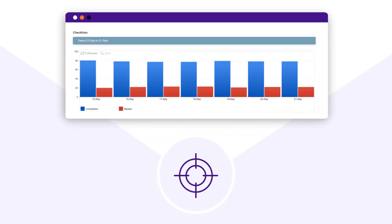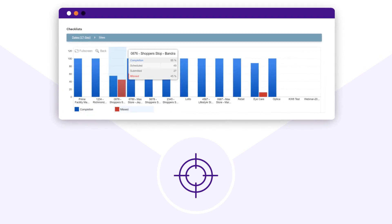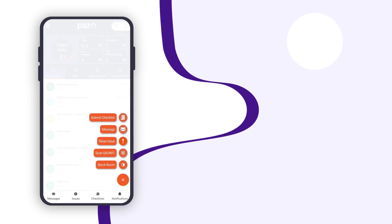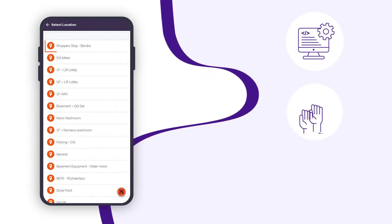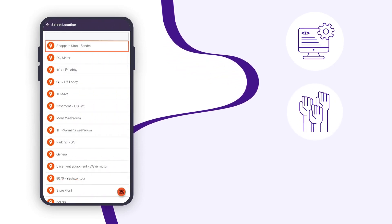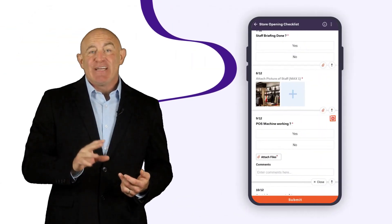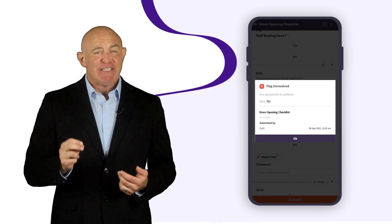So you can focus only on the sites that need attention by drilling down into day-to-day and site-by-site data. With Pazzo's internal ticketing system, you can raise tickets so that someone is instantly notified to take action. Also, the AI can raise tickets for non-compliance of a checklist question.